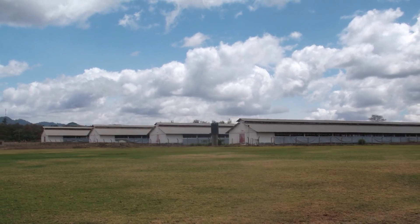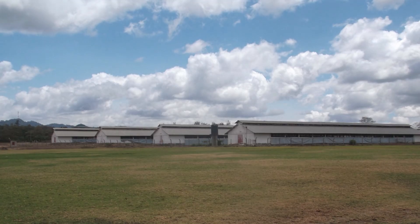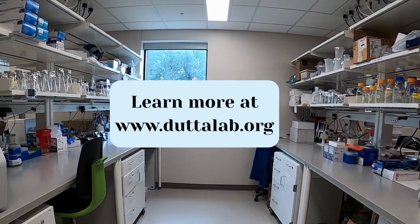This research is fundamental in developing more efficient breeding programs that help us feed a growing population. To learn more about this research project and others like it, please visit the Dutta Laboratory website at www.duttalab.org.